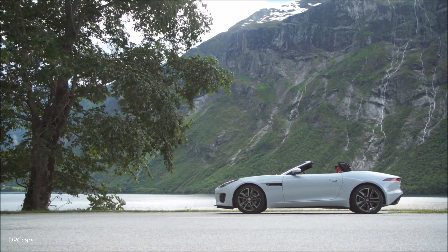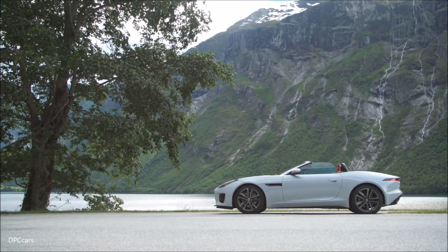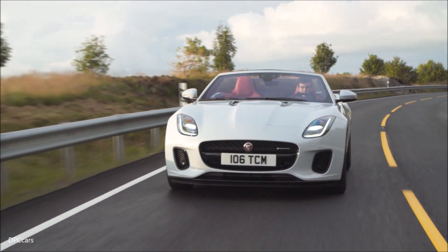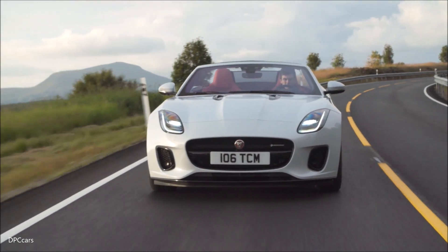To ensure the best possible launch performance and transient response while still enabling the engine to develop its high peak power output, the turbocharger features ceramic ball bearings. These deliver the lowest possible bearing friction, especially from cold starts.